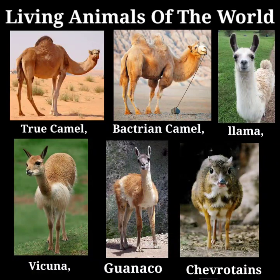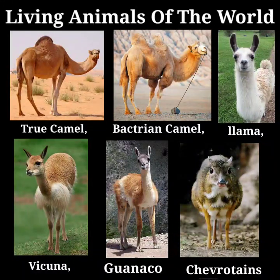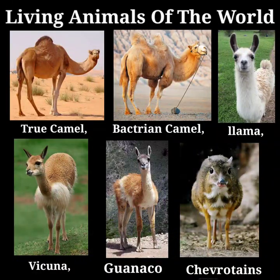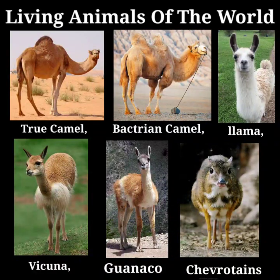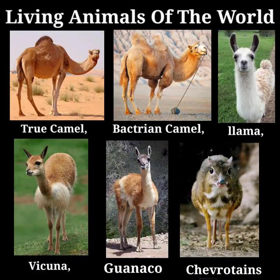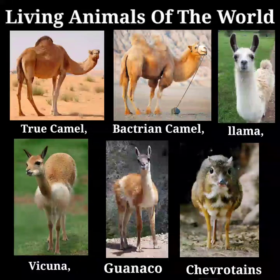One of the most remarkable traits of the Guanaco is that which induces it, when it feels its end to be near, to seek out the dying place of the tribe and there breathe out its last. The Guanacos, says Mr. Darwin, appear to have favorite spots for lying down to die. On the banks of the St. Cruz, in certain circumscribed places, which were generally bushy and all near the river, the ground was actually white with bones. On one such spot, he counted between 10 and 20 heads. The animals in most cases must have crawled before dying beneath and amongst the bushes.